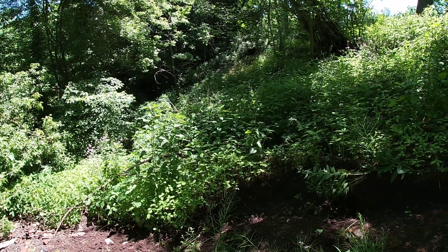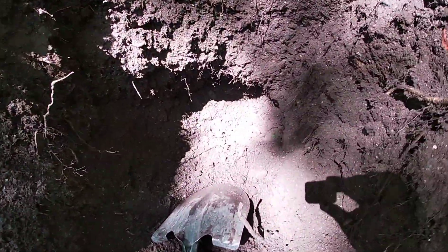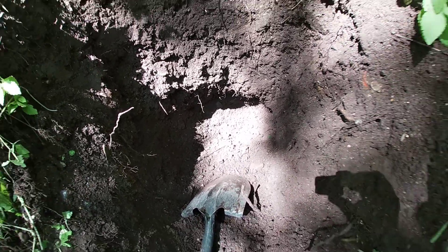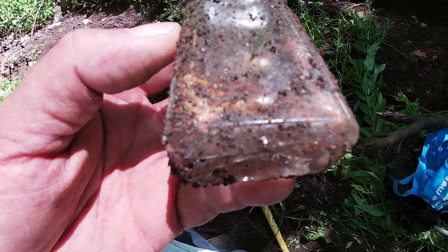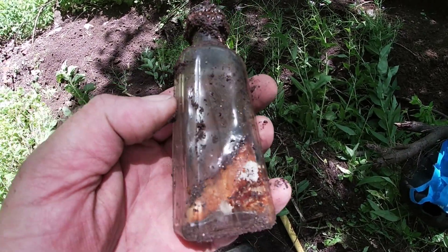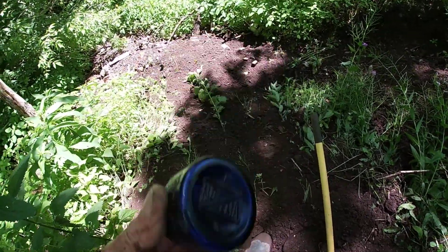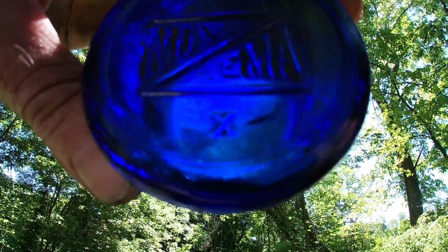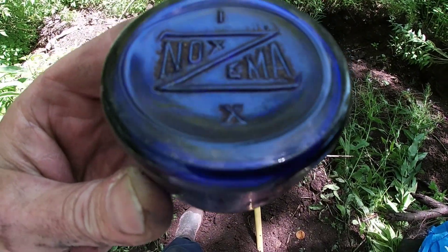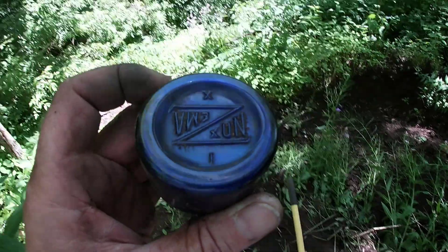I'm back here doing some bottle digging today and I got this hole rolling — I'm getting down to an undisturbed layer of crunchy nice stuff. This popped out — it's just a worthless extract bottle, I will not be keeping this, there's no embossing. But there is crock chunk down there. I got a blue Noxzema here — it has an X and a one on it. I can't remember ever seeing one quite like that with just an X.